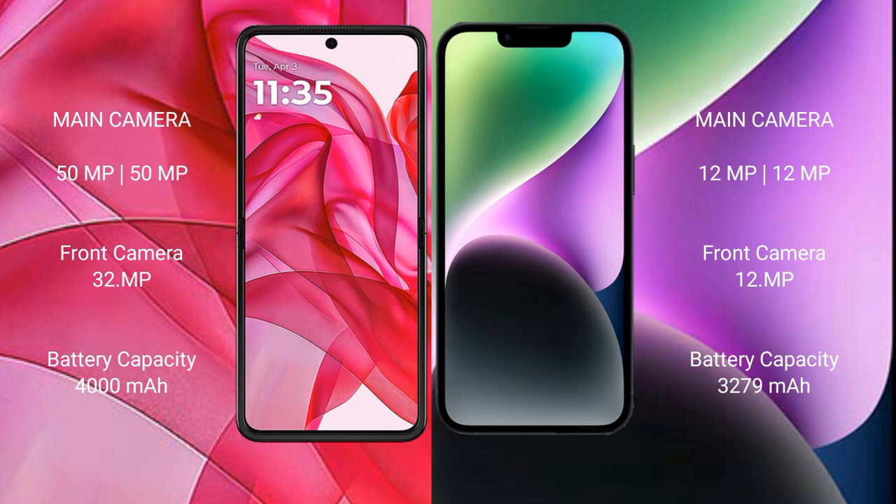Motorola Razr 50 Ultra has a rear dual camera setup with 50MP and 13MP sensors, and a 32MP front camera. iPhone 14 has a rear dual camera setup with 12MP and 12MP sensors, and a 12MP front camera.